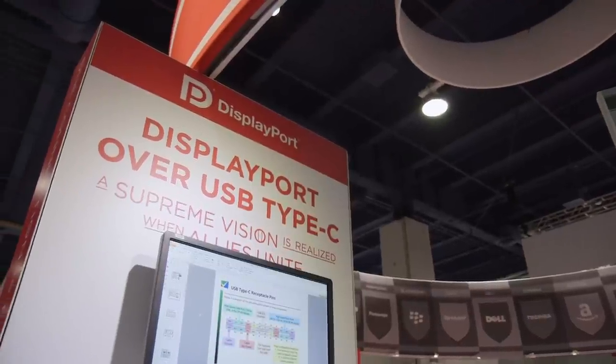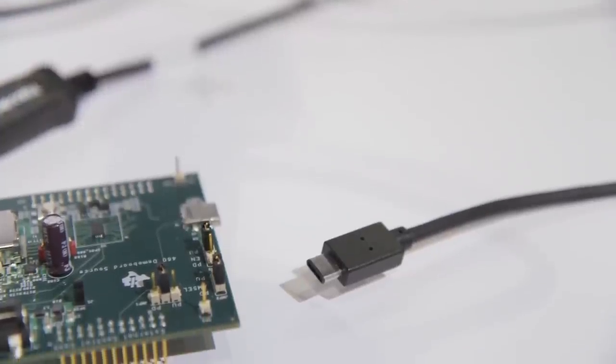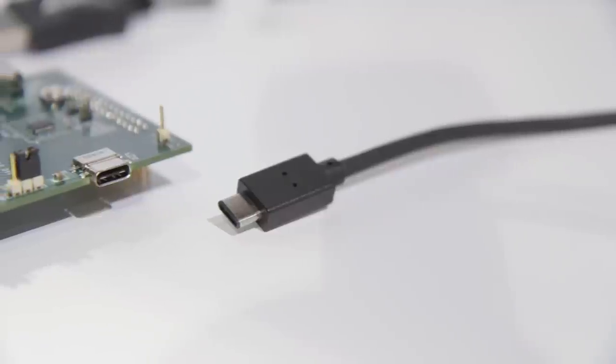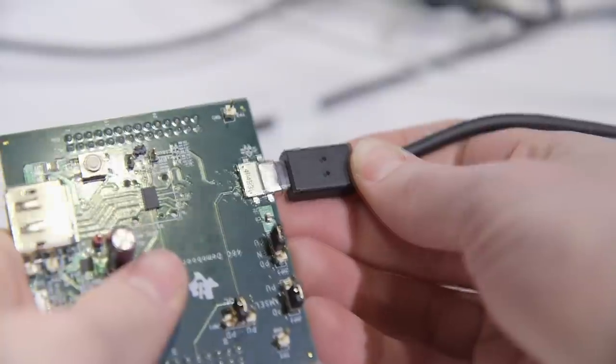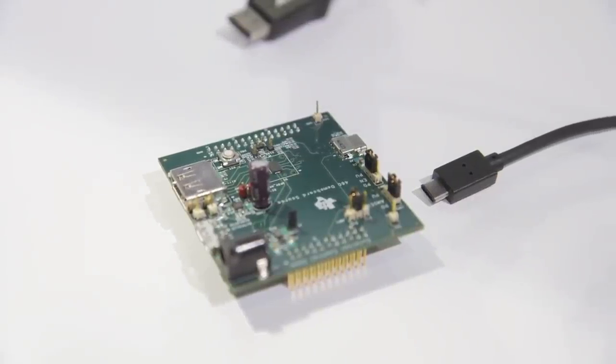One of the biggest things at CES is USB Type-C. It's about the same size as micro USB but supports up to 100 watts of power, USB 3.1 speeds, along with DisplayPort for video — all with one cable. It's reversible like Lightning so you can plug it in either way, meaning this single cable could charge your laptop, connect all your accessories, and run a display.